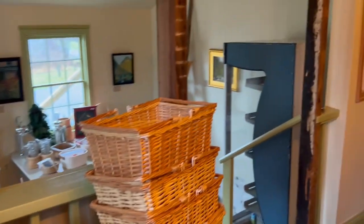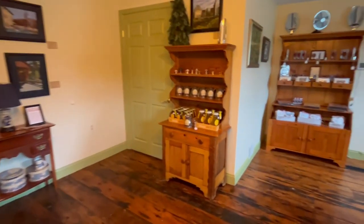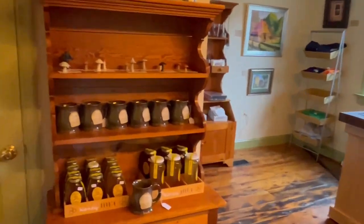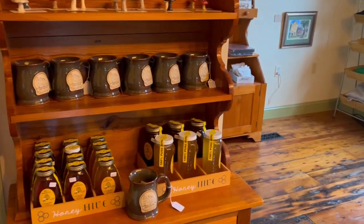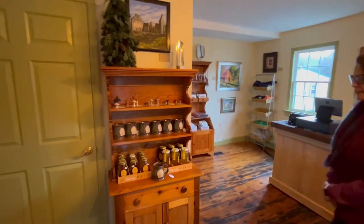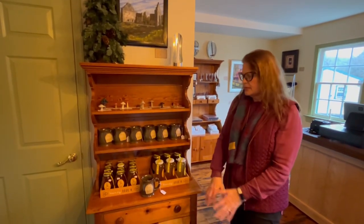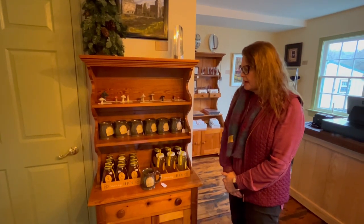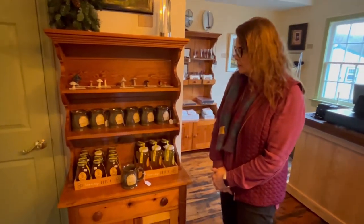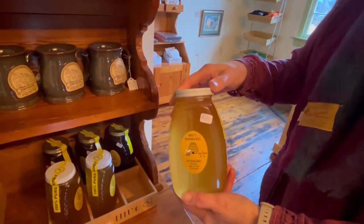A gentleman from Joppatown has beehives and we purchased all his honey to sell in the general store. We recently restocked. The honey comes in big jars. He is local, from Joppa, about 10 miles from here. We sold out recently and got more, and this time he had these very nice large jars of honey — $25 for a giant jar of honey.